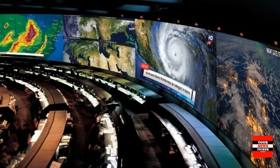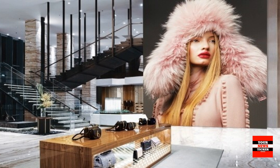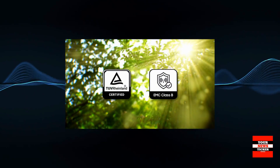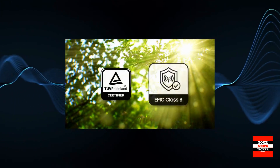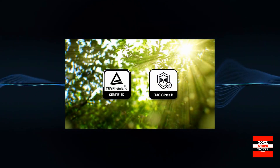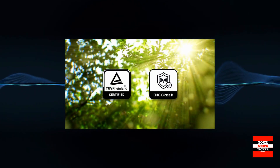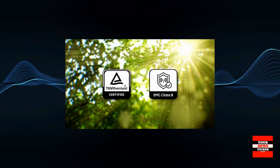TheWall is more than just a screen — it's a complete display solution for any business setting, saving your time and money. With TÜV Rheinland iComfort certification, you can keep your eyes comfortable and safe by reducing harmful blue light, while EMC Class B certification reduces electromagnetic waves for increased protection.